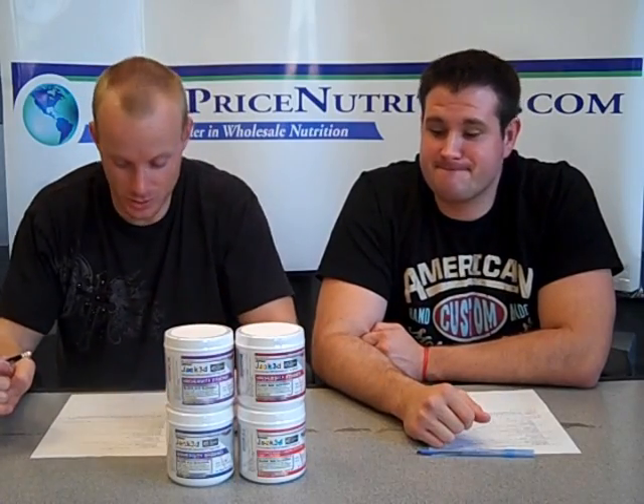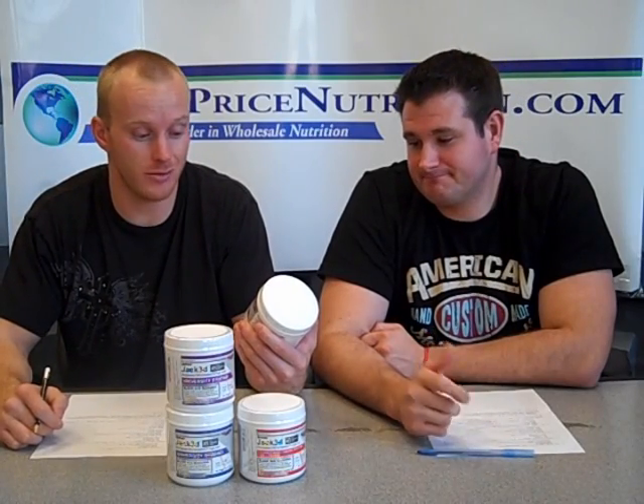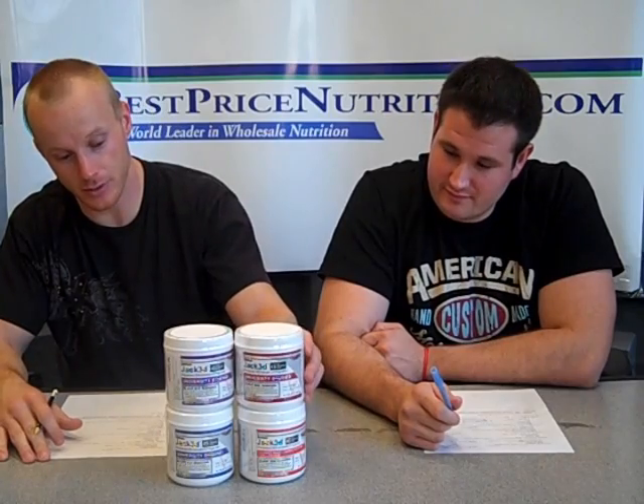Hello, good everybody. This is John and Glenn from bestpricenutrition.com. Today we're going to review Jacked, or Jacked 3D. I'm really not sure how to pronounce it to be honest with you. If you read the label it says Jacked 3D, but a lot of people refer to it as Jacked. So we're just going to call it Jacked for the rest of this video just for simplicity.